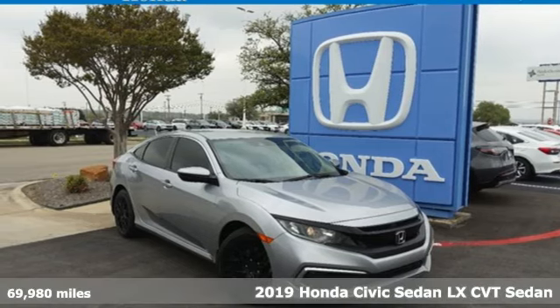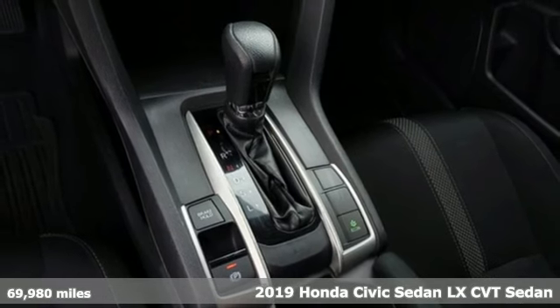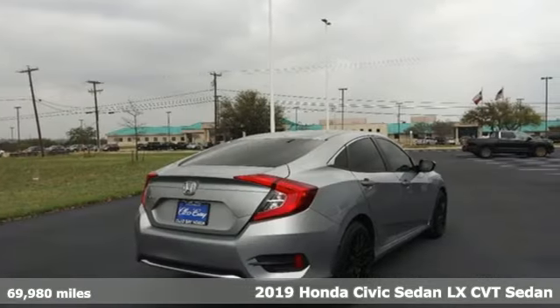Here's a 2019 Honda Civic Sedan. Get more mileage out of every drive with this Civic. It boasts an impressive list of features like these.